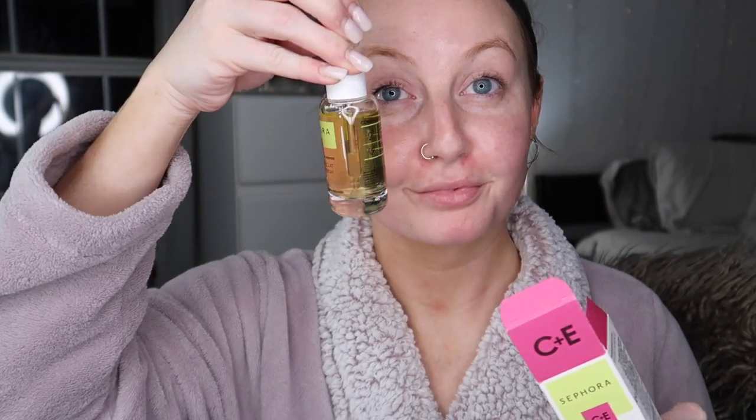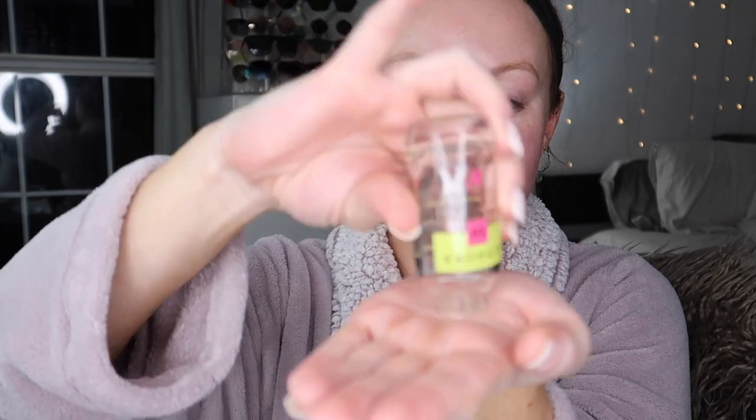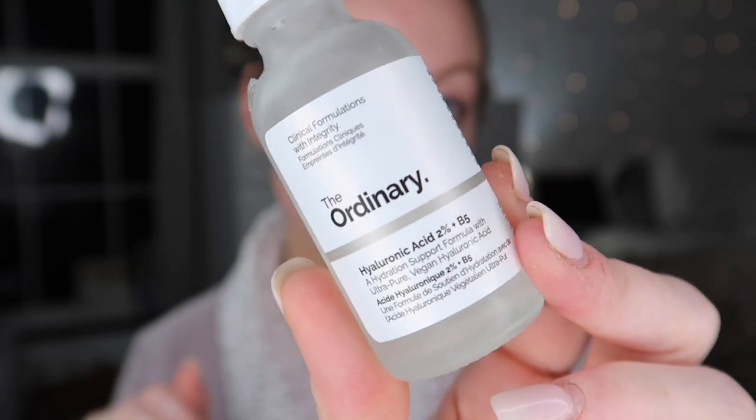Now I'm going in with my holy grail serum — the Sephora Glow Vitamin C Serum. It is heaven-sent; I can visibly see a difference and I'm on my second bottle. I normally use it in the morning but I wanted to show it here — you can use it at night too, whatever works for you. Next is The Ordinary Hyaluronic Acid Serum — a dream for really dry skin, especially in winter. Put this on under your moisturizer at night and you'll fall in love.